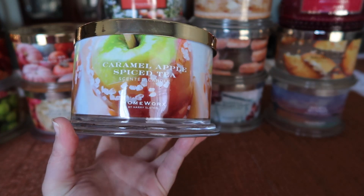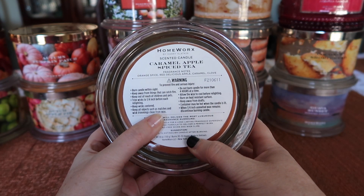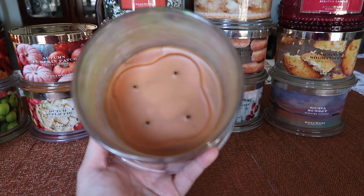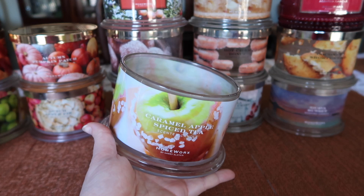The next one I finished is Caramel Apple Spiced Tea — really cute label on this one. The notes are Orange Spice, Red Delicious Apple, Caramel, and Clove. This one also had a good burn and the strength and throw was about a six and a half, seven — a little bit lighter than some of the others.